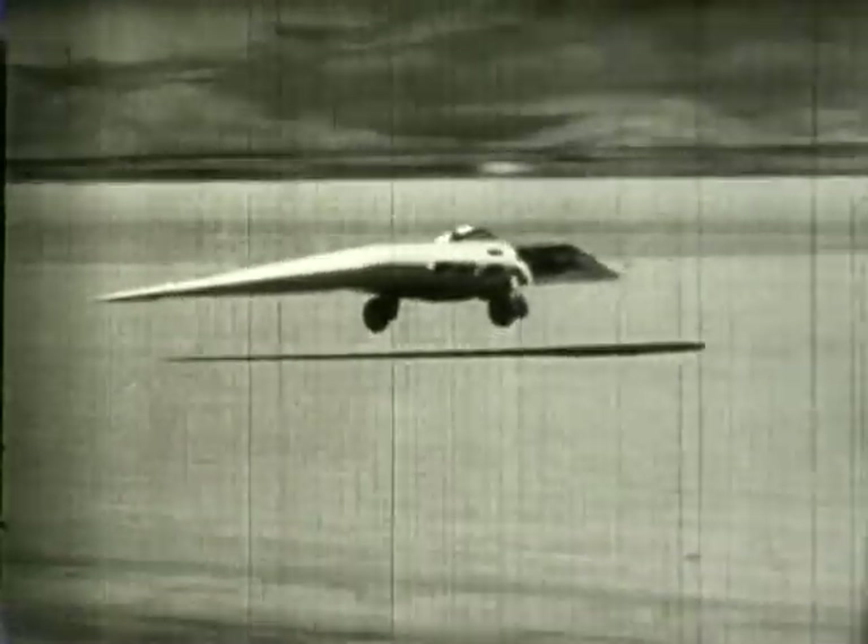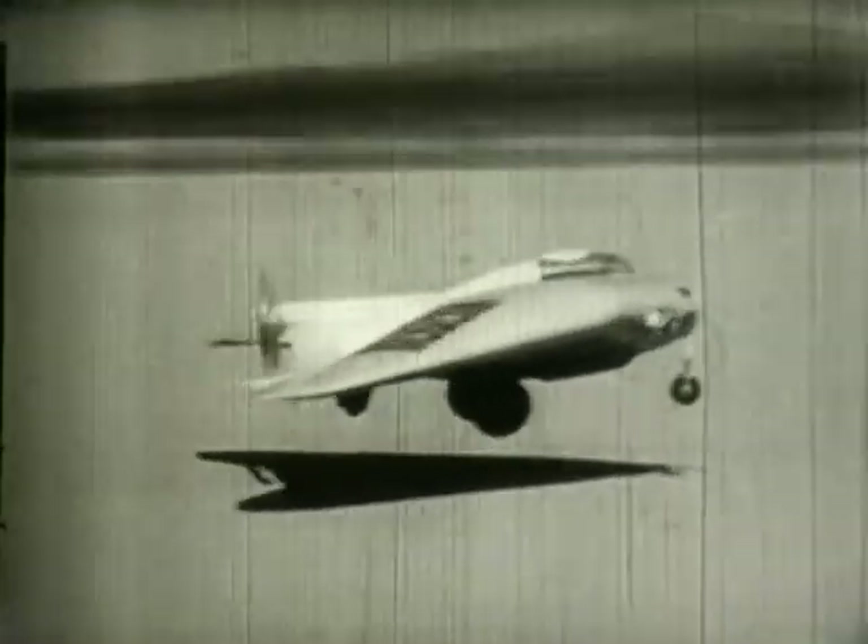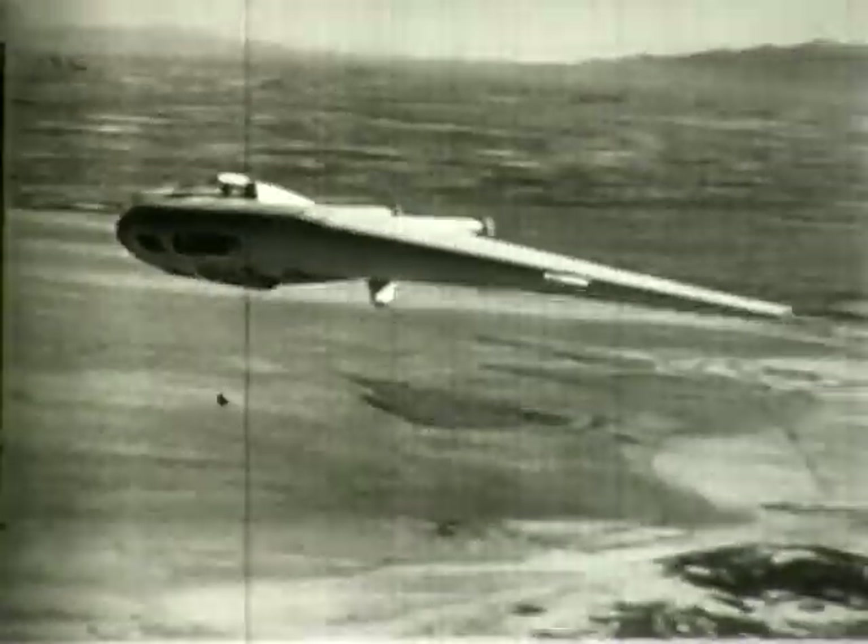The first airplane built by the new company was the N1M. It had a 38-foot wingspan and was powered by 265 horsepower engines. The first flight was accomplished at Muroc Dry Lake by Vance Freed on 3 July 1940.